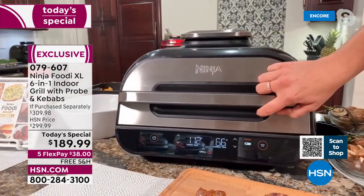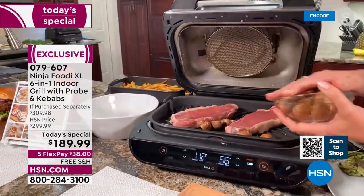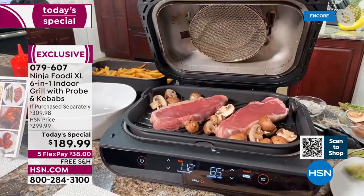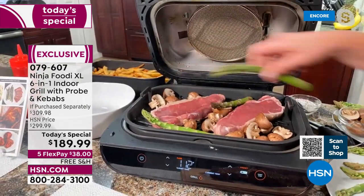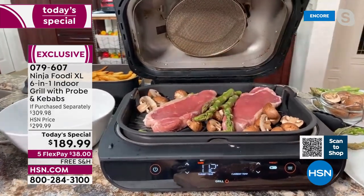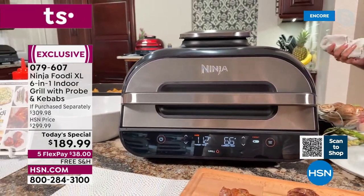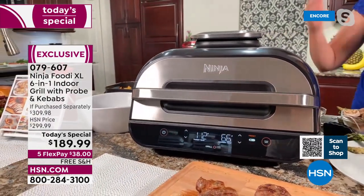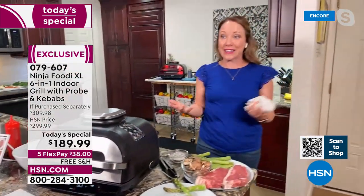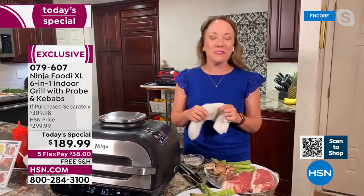You don't have to babysit it. If you've got somebody that loves grilling, they're usually standing by the grill and not enjoying the company. Plus you can do things like throw your vegetables in there, and you don't have to worry about losing them in the grill grate. All you have to do is put them on there with your steaks, close the lid, and walk away. You don't have to get out the propane, you don't have to get out the charcoal. You can do this indoors no matter the weather.